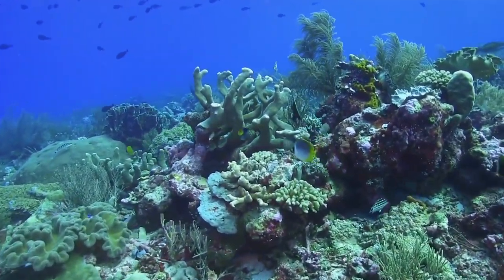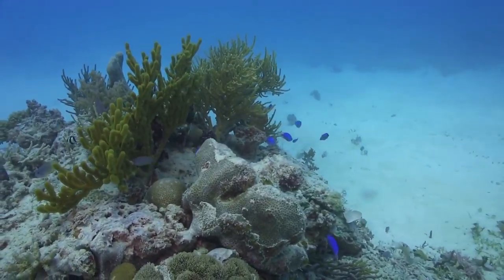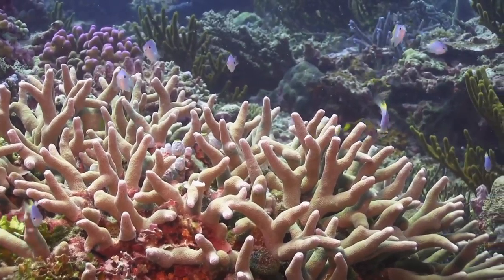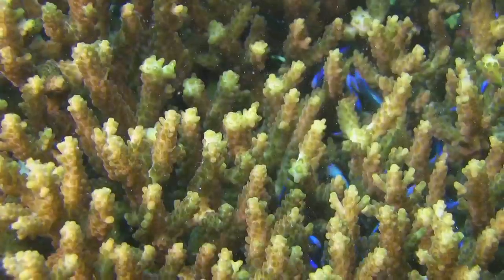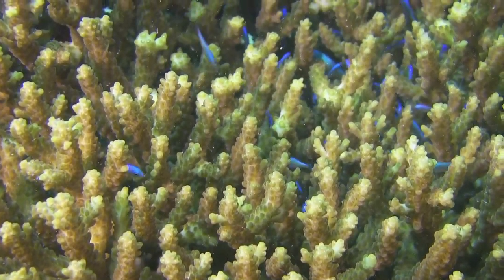Life for a reef fish is dynamic and dangerous, and the ever-present threat of predation means they must constantly seek out shelter and sanctuary. The intricate three-dimensional architecture of a coral colony, with its branches and crevices, provides fish with a safe haven.